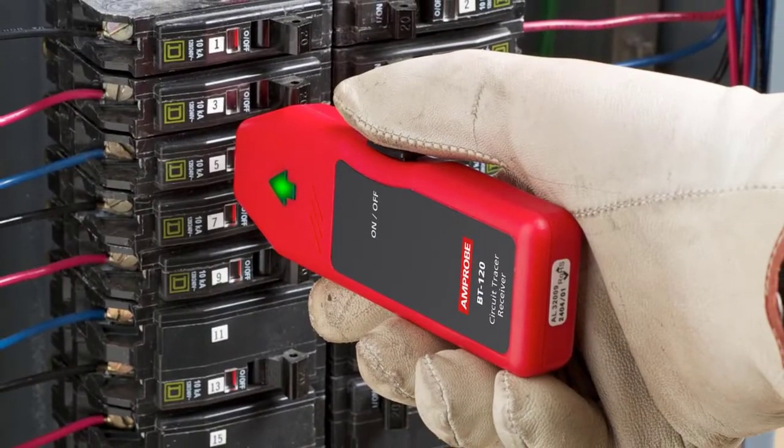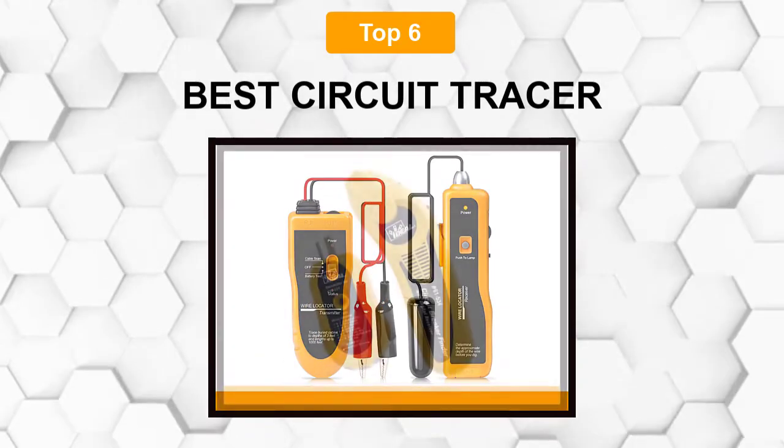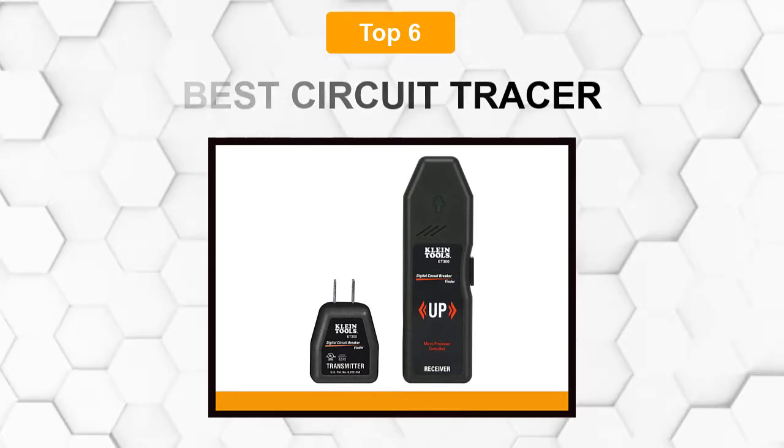Are you looking for the best circuit tracer? In this video we will break down the top six circuit tracers on the market. We have included links in the description for each product mentioned, so make sure you check those out to see which one is in your budget range.